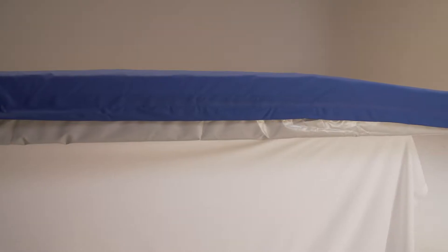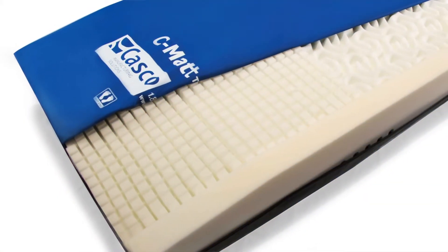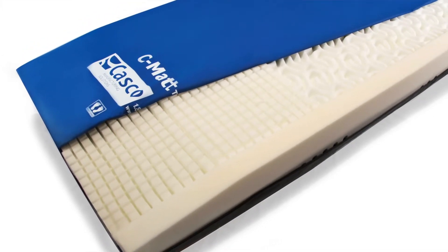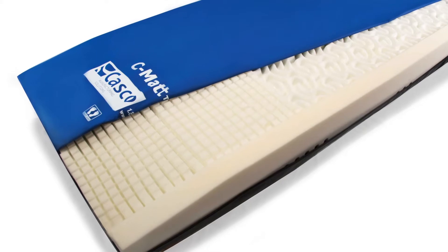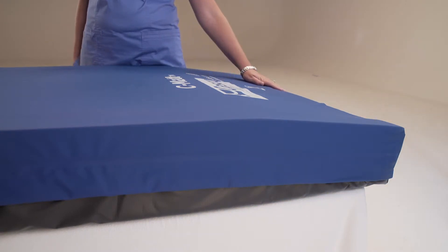My Prevention Plus mattress is a little different in that it has a contour that allows me to keep my legs elevated, and at the same time, a soft area that doesn't allow my heel to be on a hard surface, which is perfect for what I needed. It's also sloped, so you don't have to put any wedges or additional pillows under his foot to make it float. It floats automatically with the surface itself.